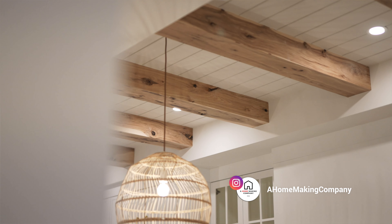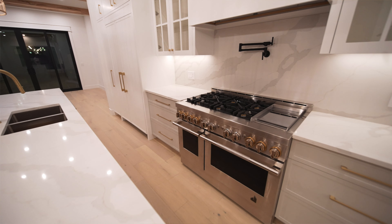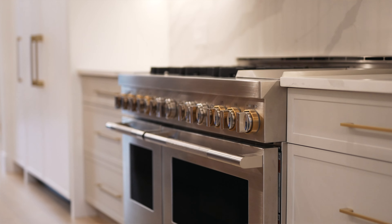You can notice that right from the ceiling with the beautiful character grade hickory beams that flow down into the counter, which has gold accents that we pulled throughout the rest of the fixtures that also tie back into the appliances.